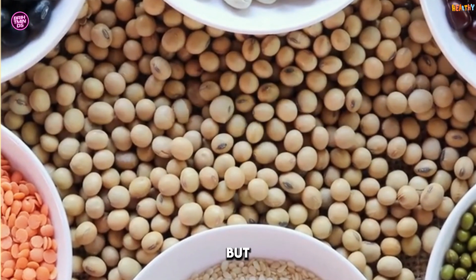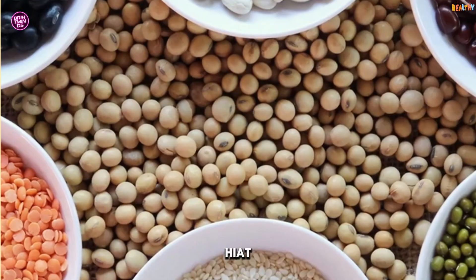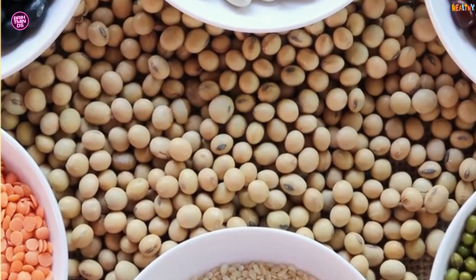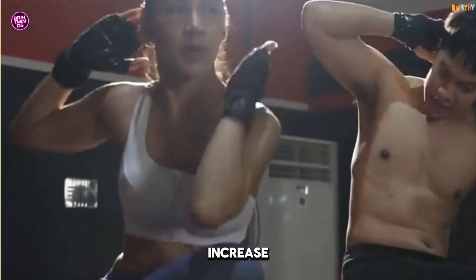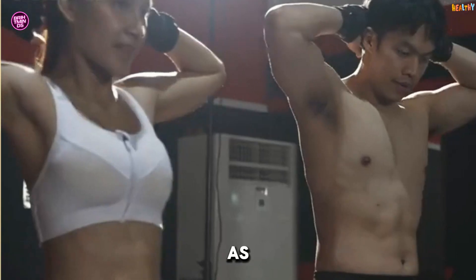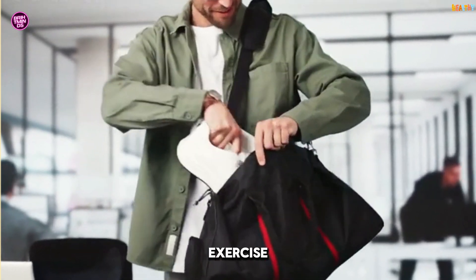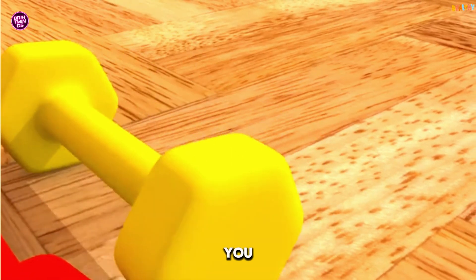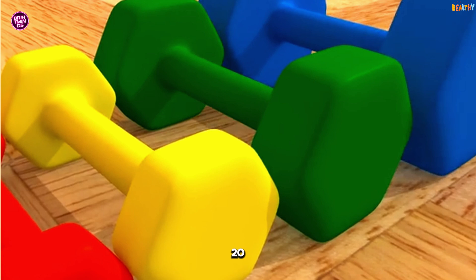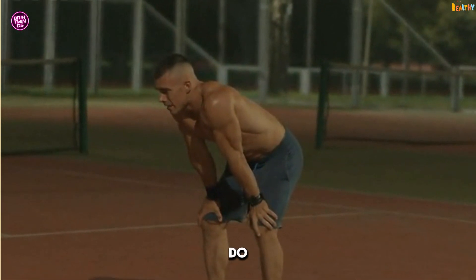If you're short on time but want maximum results, high-intensity interval training — HIIT — is your best friend. Studies show that HIIT can increase your metabolic rate for hours after exercise, a phenomenon known as the afterburn effect, or EPOC — excess post-exercise oxygen consumption. The best part? You don't need hours at the gym. Just 20-30 minutes of HIIT like sprint intervals or burpees can do the trick.